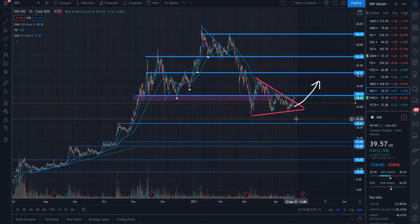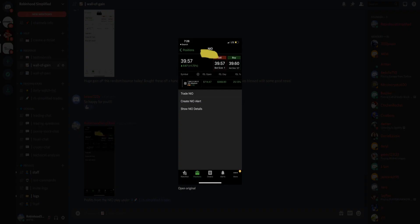If you haven't checked out the free discord yet, there's really no reason not to, and I'm going to show you exactly right now.